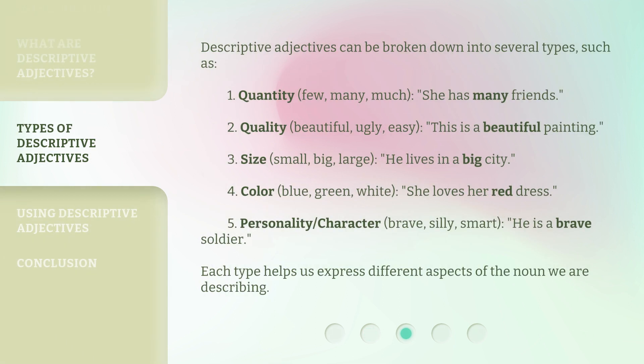Descriptive adjectives can be broken down into several types, such as: 1. Quantity — few, many, much. For example, 'She has many friends.' 2. Quality — beautiful, ugly, easy. For example, 'This is a beautiful painting.'